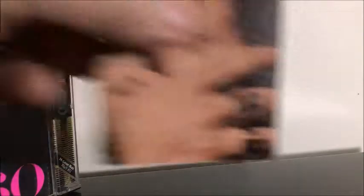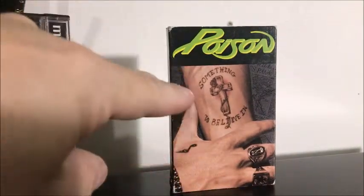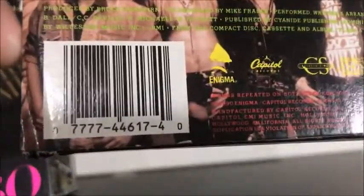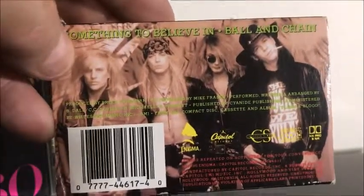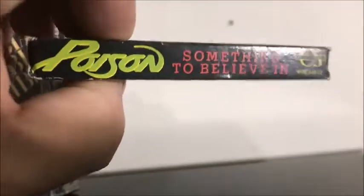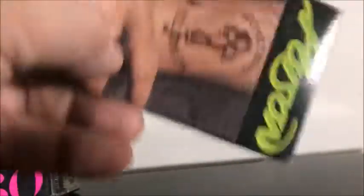I've got this cassette single — this is Poison, Something to Believe In, and this is off of Open Up and Say Ah. There's the Enigma logo on there and a nice picture of the band looking all crazy. Pretty nice font there — I like that. And apparently I got a tattoo of it.